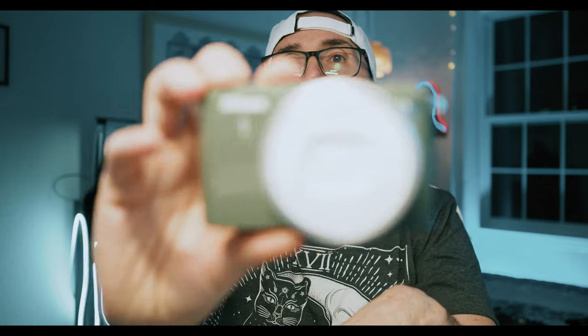Ramon in the Netherlands pointed out that I forgot the Nikon S1 in that video, and it is true. I did in fact forget this camera right here.